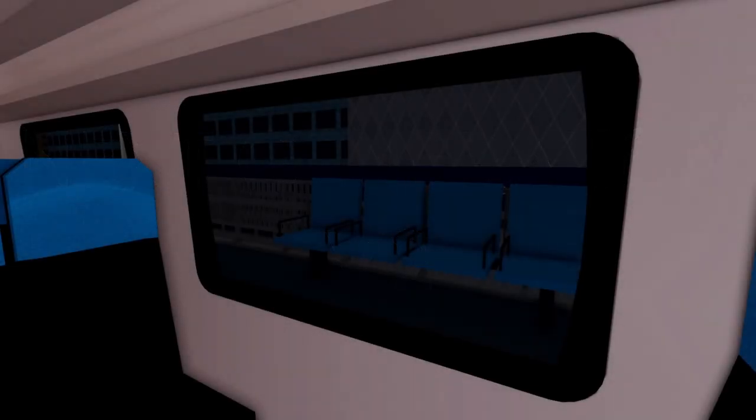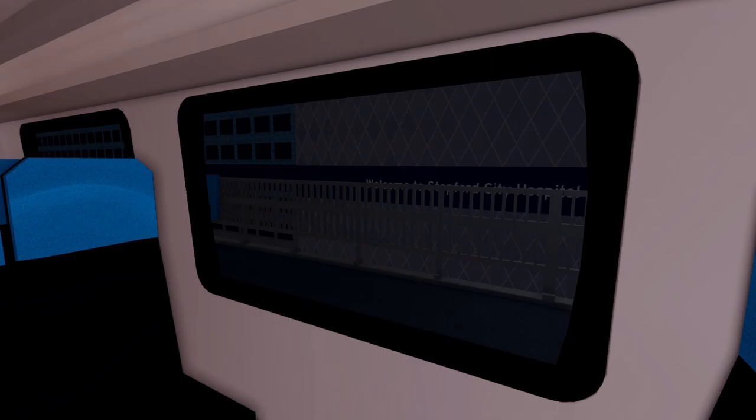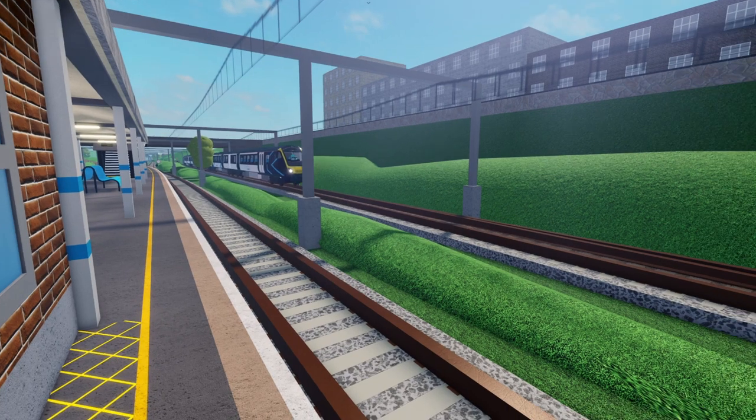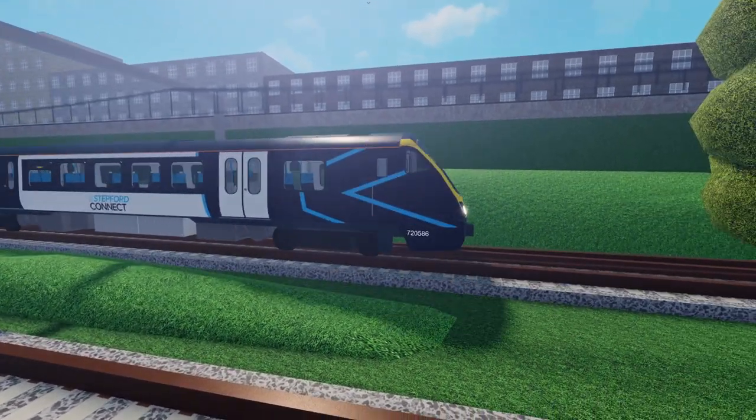In the 1.6 update, the class 720, 707, 333, and 332 were remodeled using Roblox's CSG modeling, with more accurate curved fronts and new cabs. These trains were known as Next Generation V2, or NGV2.